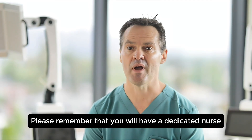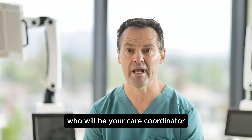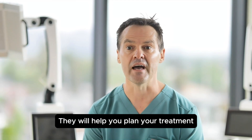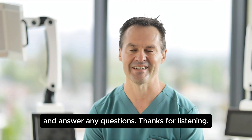Please remember that you will have a dedicated nurse who will be your care coordinator for the treatment you decide on. They will help you plan your treatment and answer any questions.